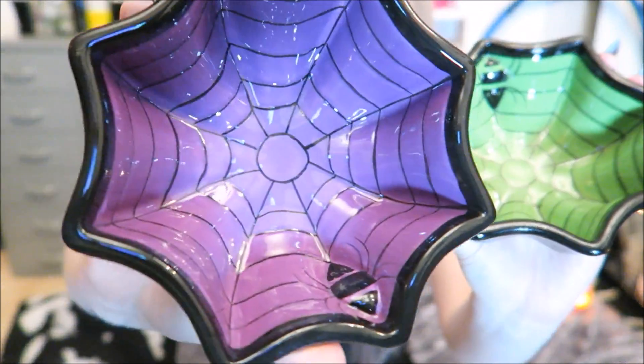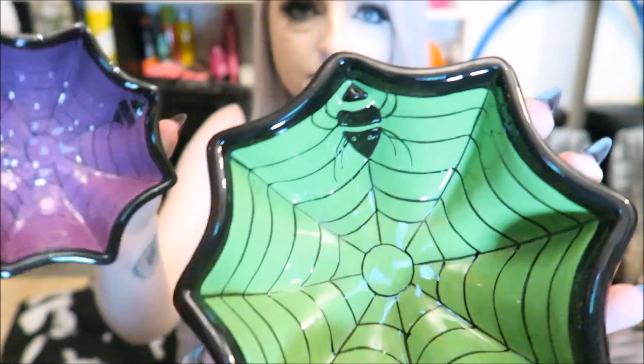And then I got these from Aldi — this is the only thing I ended up getting from there. They're these little balls. They're black on the outside with a white bottom, and there's an orange one, a green one, and a purple one with a cobweb design and a little spider. They're pretty small balls so you couldn't really eat soup or cereal out of them, but for snacks or ice cream they're an okay size.